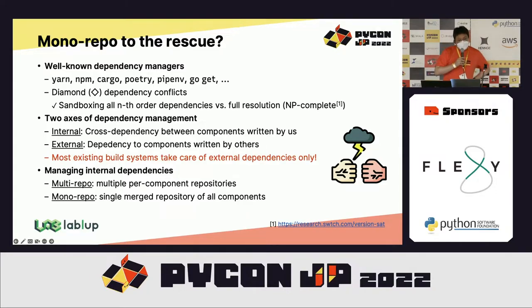Dependency management is hard, but why does having a mono repository matter with dependency management issues? Dependency management is very hard because of diamond dependency conflict issues, and many package managers implement their own ways to handle this. But sometimes this is unsolvable and becomes a quite complex problem.